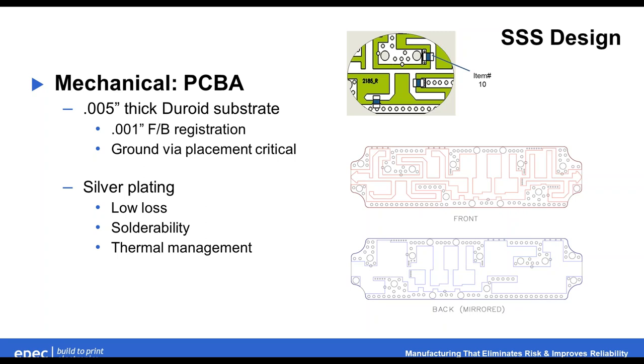There's a silver finish on this — an immersion silver — which adds to the solderability. In this area, we have three thermal management chips that we use to pull heat off of these resonators and into ground. And obviously a launch pin comes off the board on either end to get out into our SMA launch.